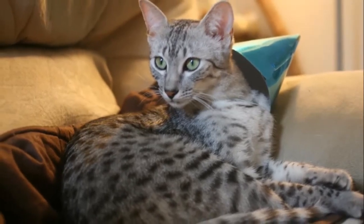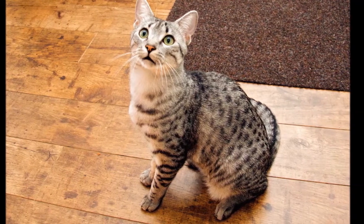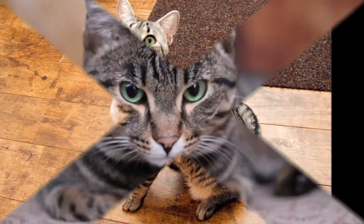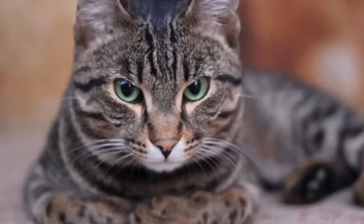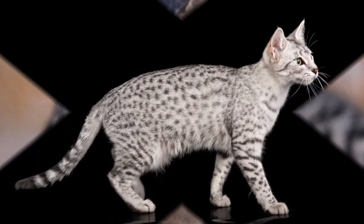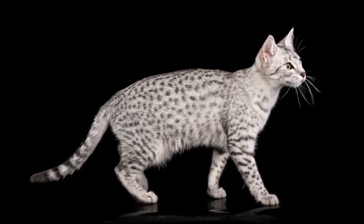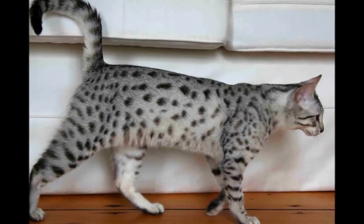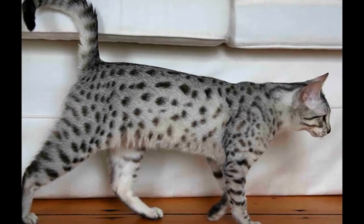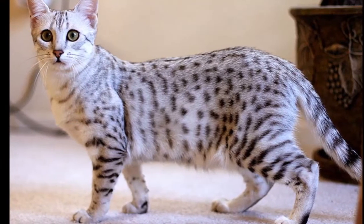On the pale belly are dark spots that resemble vest buttons. In addition to the silver, bronze, and smoke colors, Mao can come in solid black, blue silver, blue spotted, a dilute version of bronze, blue smoke, and solid blue, but these colors are not permitted in the show ring. These cats of a different color make fine pets, however, sharing all the other characteristics of the Mao.